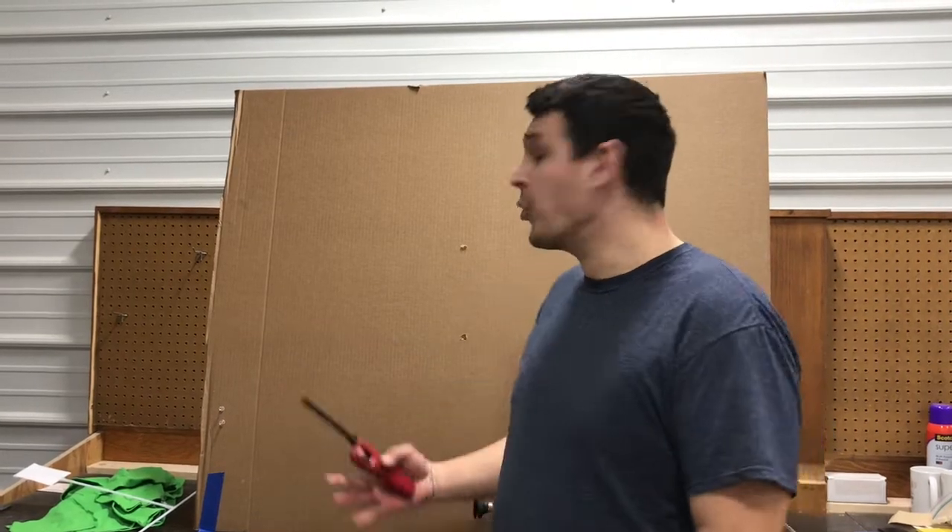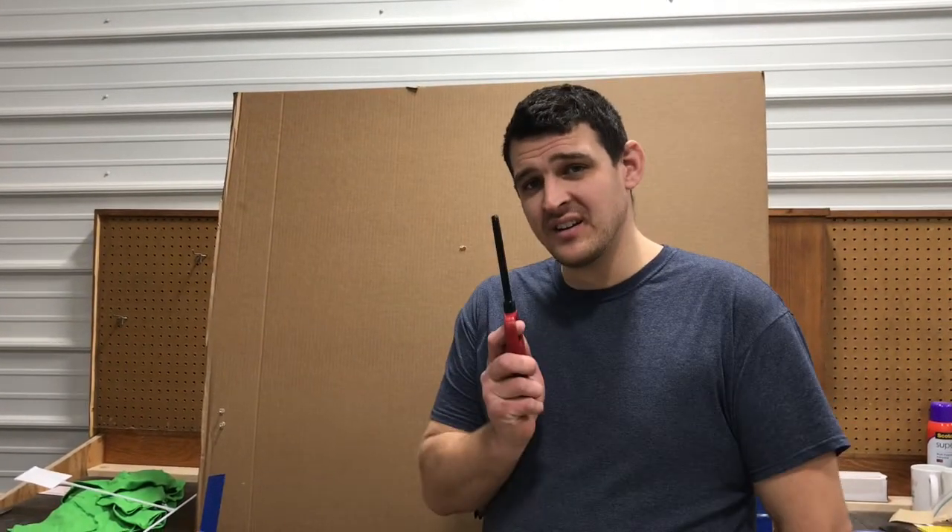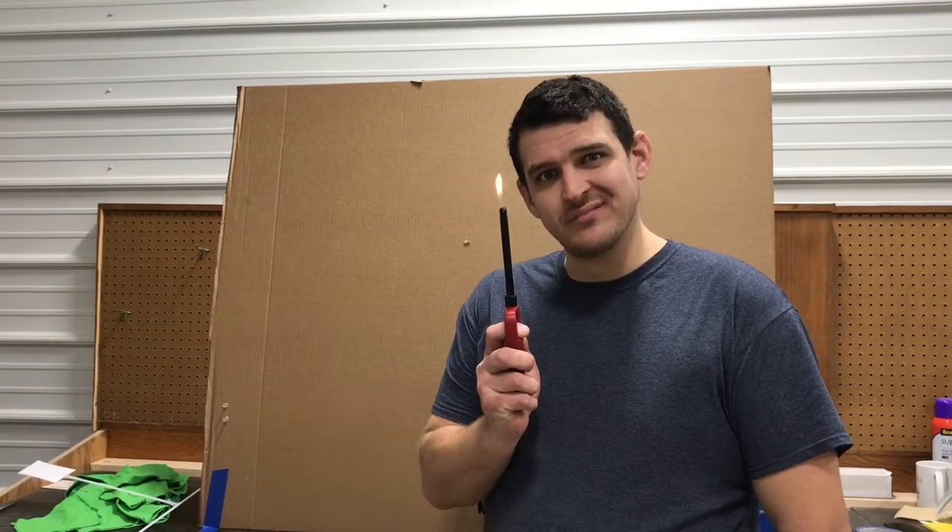Hi, I'm Zach. Welcome to my lab. We're gonna do a little test. Say hello to my little friend.